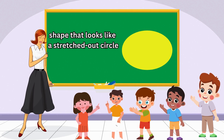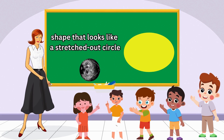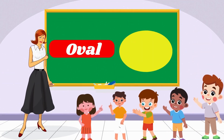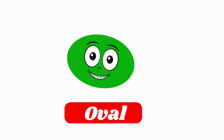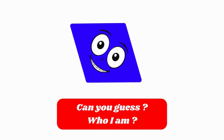How about a shape that looks like a stretched-out circle — just like a football field? Yes, I am Oval! I'm like a stretched-out circle! Can you guess who I am?